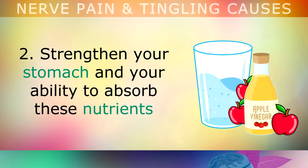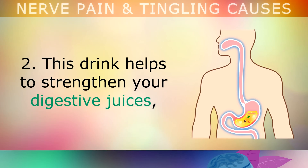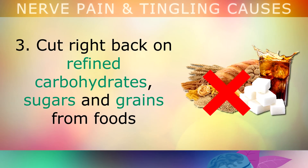Second, strengthen your stomach acid and your ability to absorb these nutrients by drinking 1 tablespoon of apple cider vinegar in a glass of water before each meal of the day. This drink helps to strengthen your digestive juices so that you can absorb more nerve-strengthening fats, vitamins and minerals.